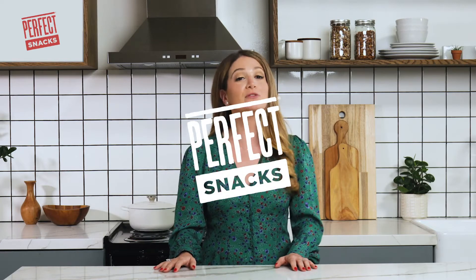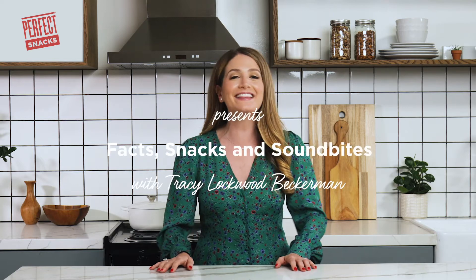Hi guys, I'm Tracy Lockwood Beckerman. I'm a registered dietitian, author, YouTube host, and the face behind the happiest nutritionist. I'm here to answer your questions.